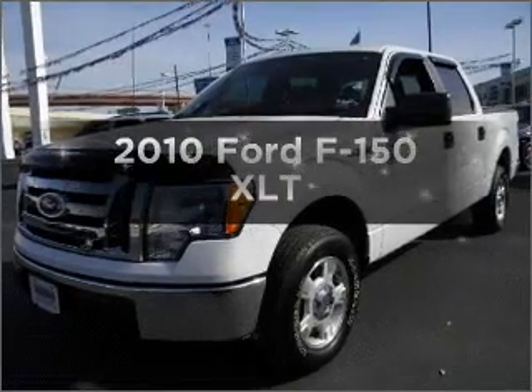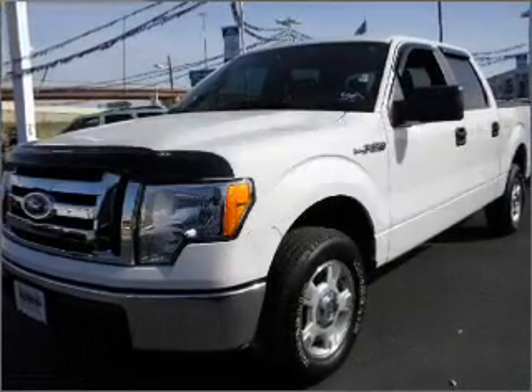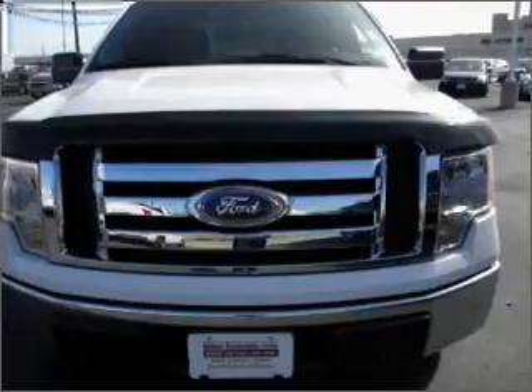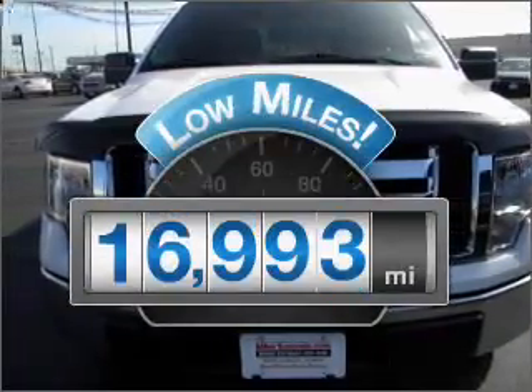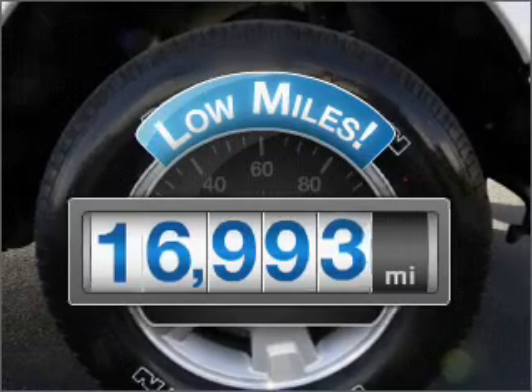Imagine yourself in this 2010 Ford F-150. Travel the roads in style and comfort in this great vehicle. Get more for your money with this vehicle that features low mileage and dependability.